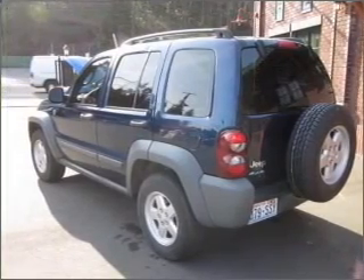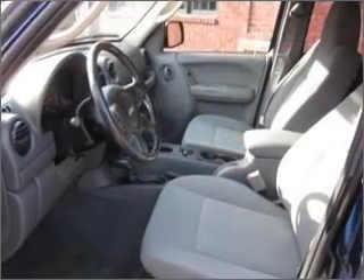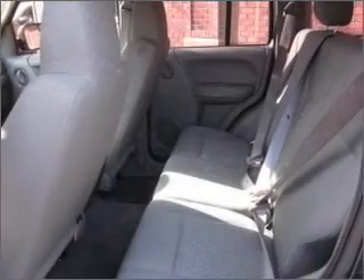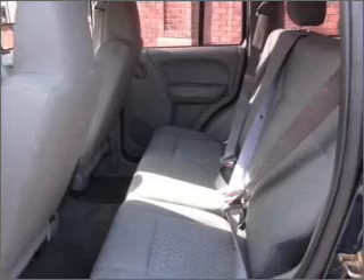With a solid six-cylinder engine connected to a smooth-shifting automatic transmission, premium wheels give a more luxurious look. The anti-lock braking system will keep you safe on the road.